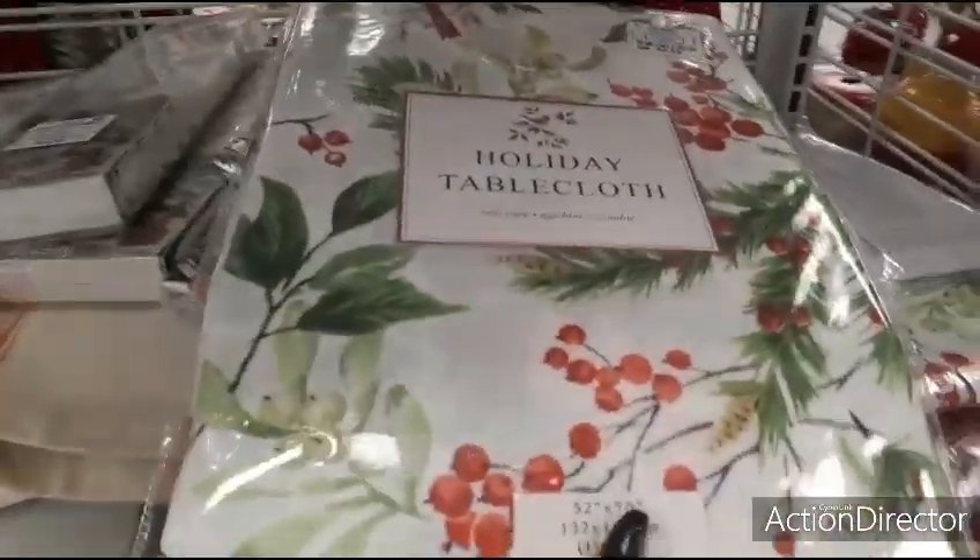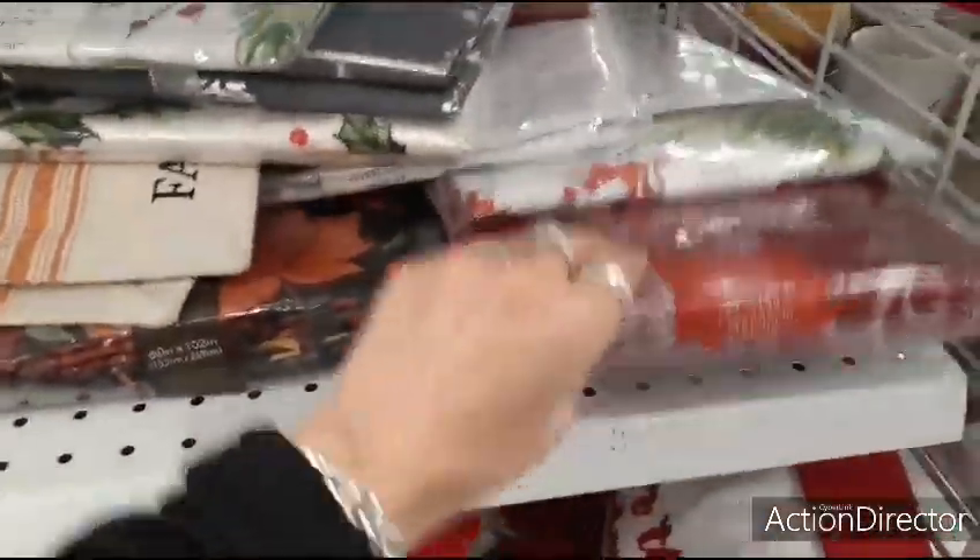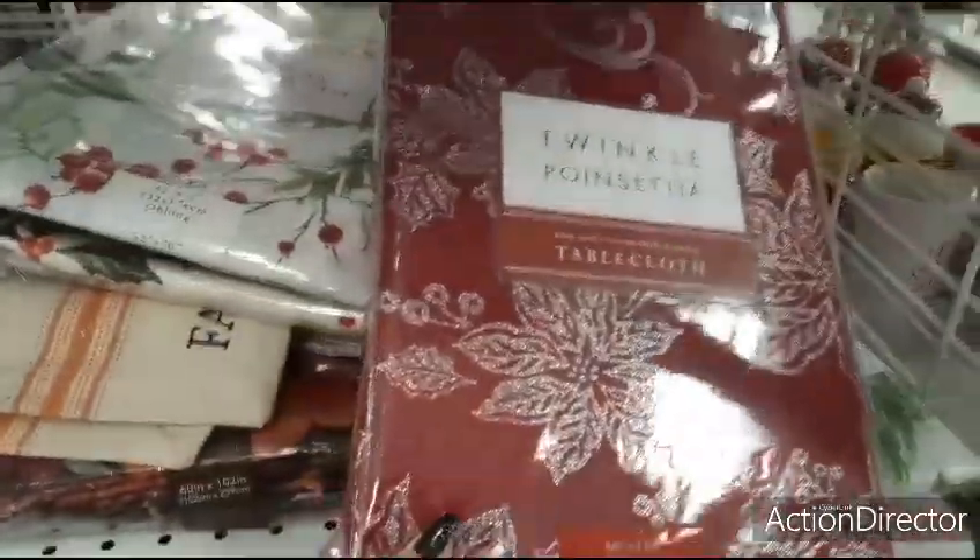We also have the cardinal for only $6.99 — this is a tablecloth, that's cute. For $6.99 — red and silver, twinkle poinsettia, $14.99.